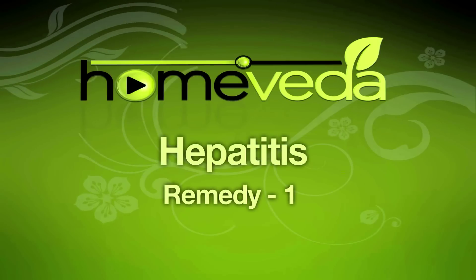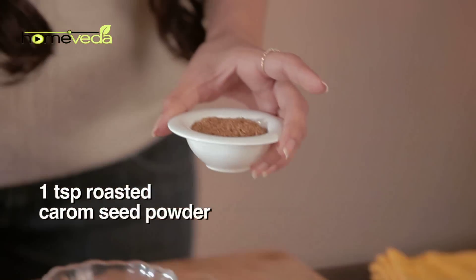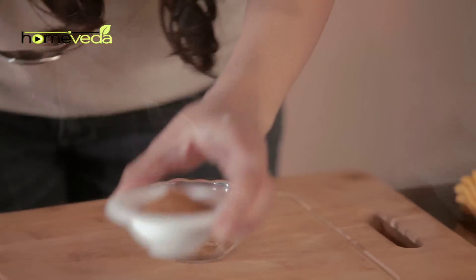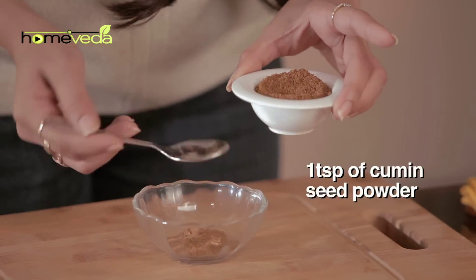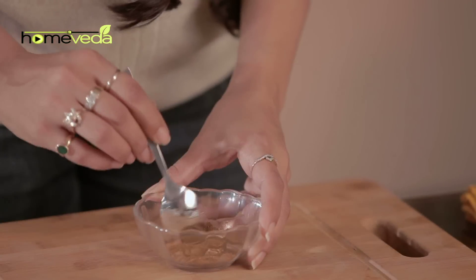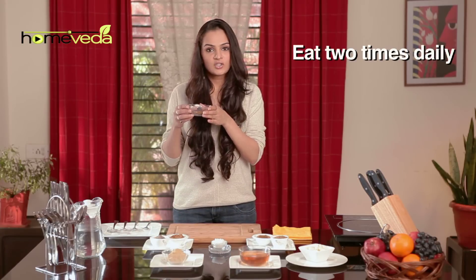Take one teaspoon of roasted carom seed powder, also known as ajwain. Add one teaspoon of roasted cumin seed powder, also known as jeera powder. Add a pinch of rock salt, mix it well, and eat this twice a day.